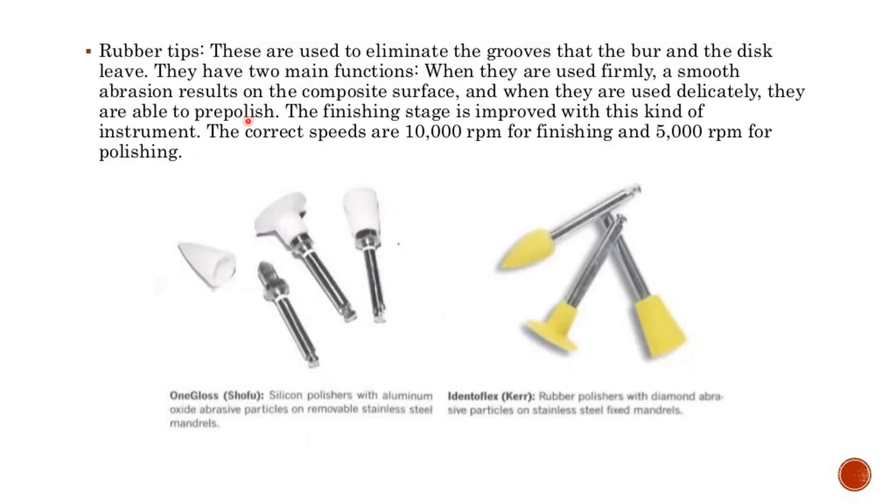Rubber tips are used to eliminate the grooves that the burr and disc leave. They have two main functions: when used firmly, a smooth abrasion results on the composite surface; and when used delicately, they are able to prepolish. The correct speeds are 10,000 RPM for finishing and 5,000 RPM for polishing.